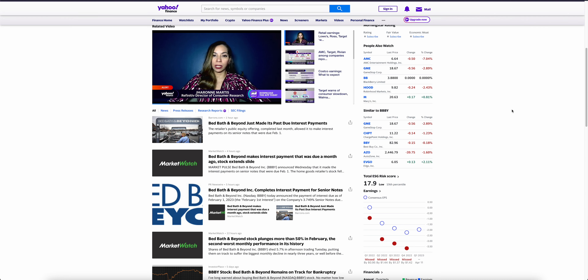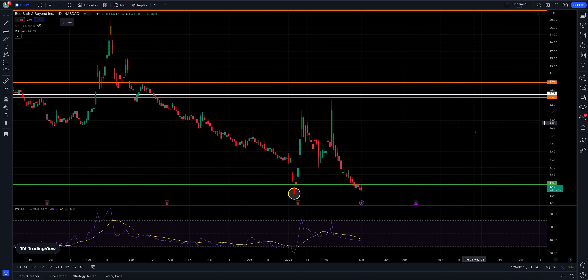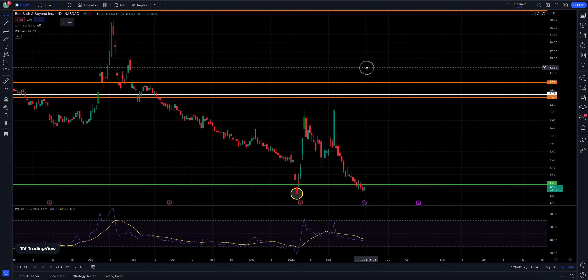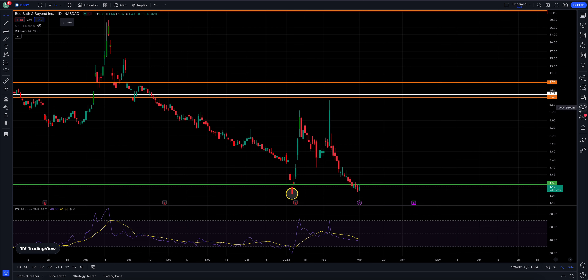Let's head over to the charts. Here we are on a daily chart — BBBY, Bed Bath and Beyond. We are currently up 5.32% today, hit a high of $1.56, and are currently trading at $1.49. We remain long Bed Bath and Beyond from $1.55 and continue to hold that. So far so good. It does look like we backed off that level oddly enough.